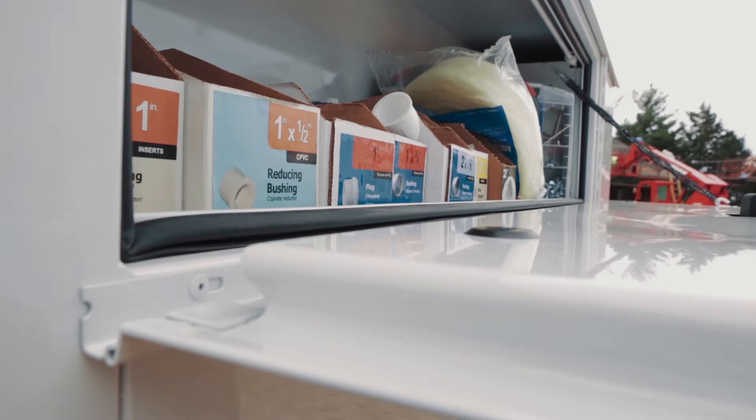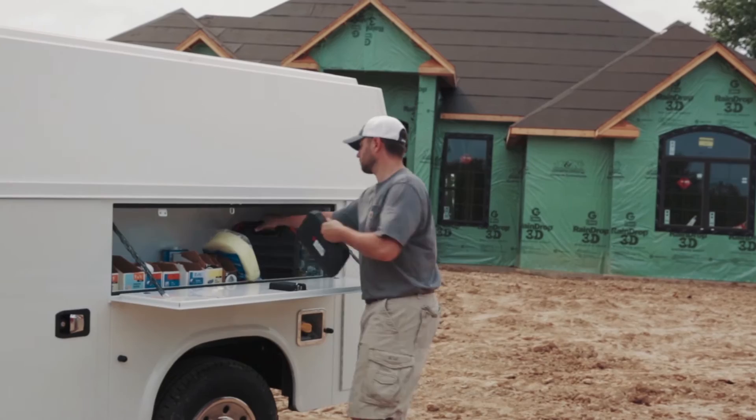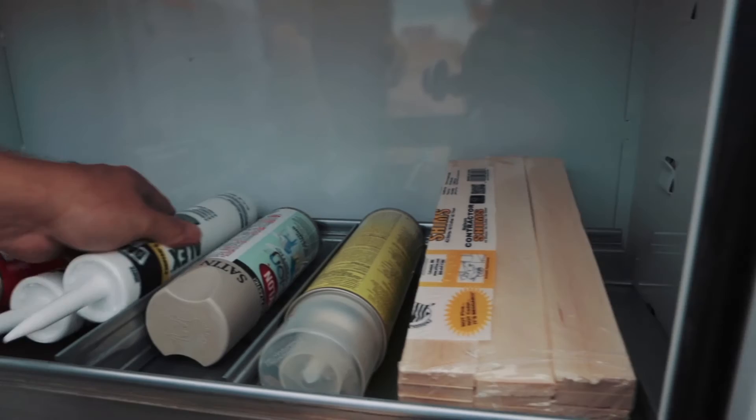Combining the Knapheide latch with the full-length stainless steel hinges and thick automotive door seals provides the operator with the most secure and waterproof utility body storage available.